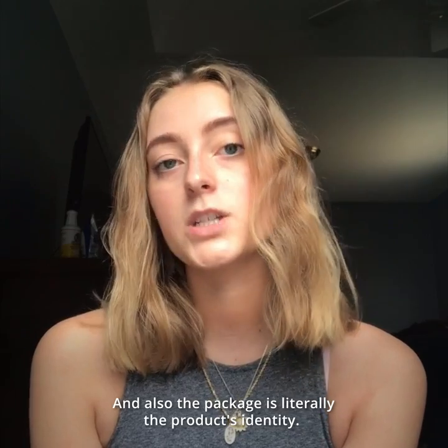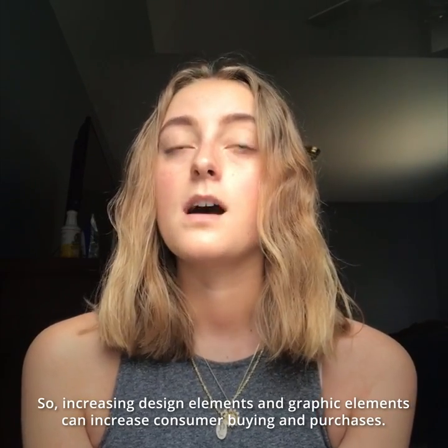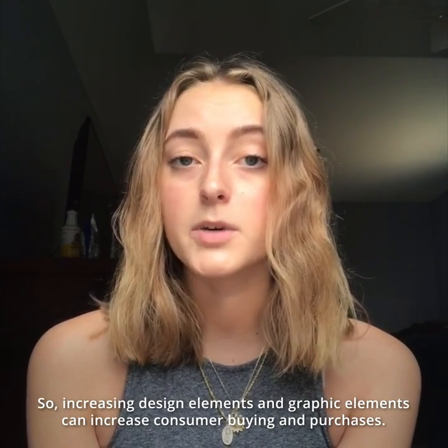The package is literally the product's identity, so increasing design elements and graphic elements can increase consumer buying and purchases.